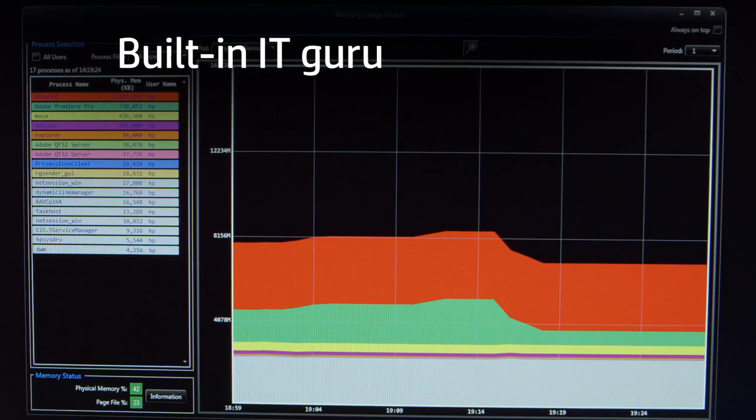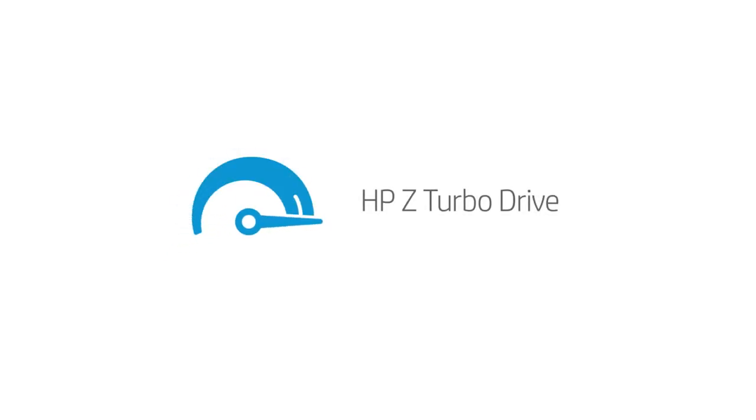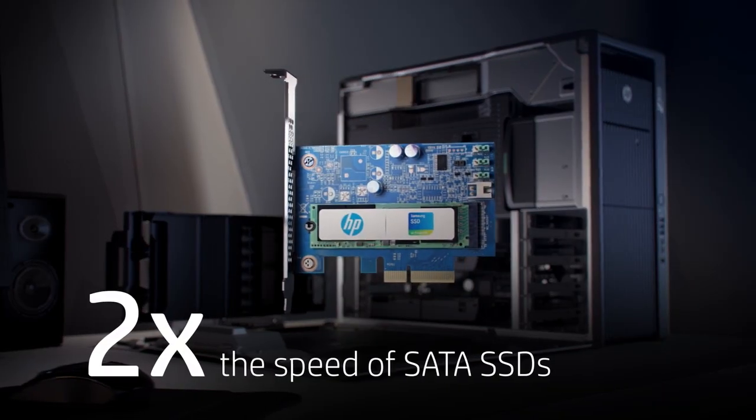HP Performance Advisor helps your workstation meet its peak potential — like a built-in IT guru, it fine-tunes and optimizes system performance. And keep it all running in high gear with HPZ Turbo Drive: it reduces bottlenecks for ultra-fast storage speeds.